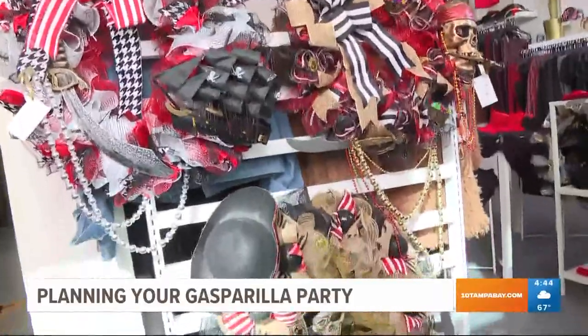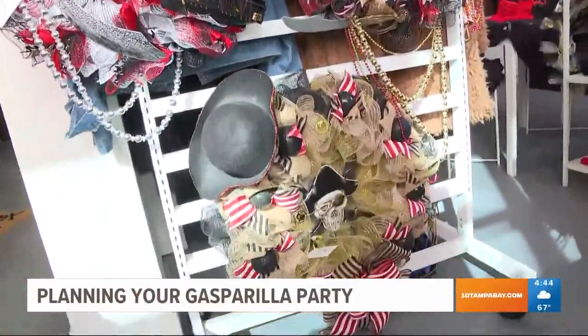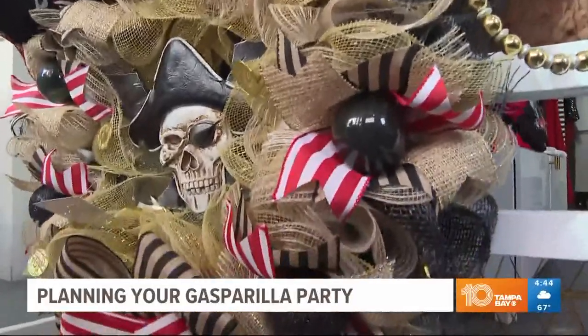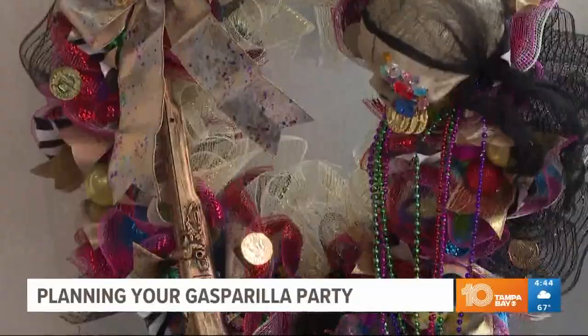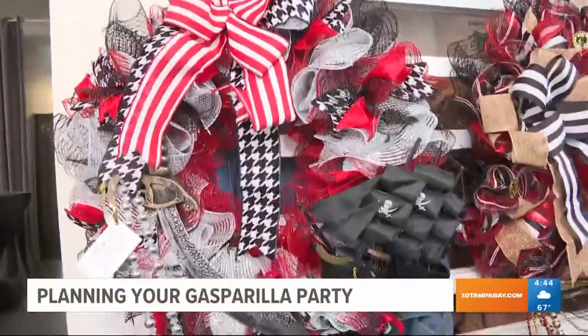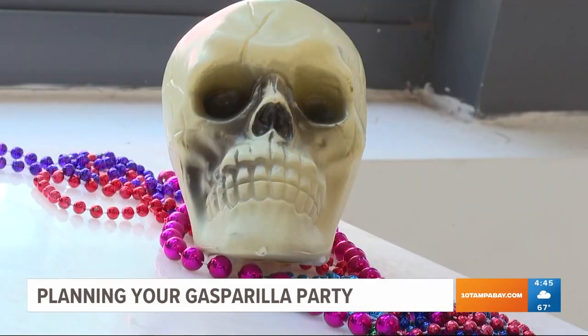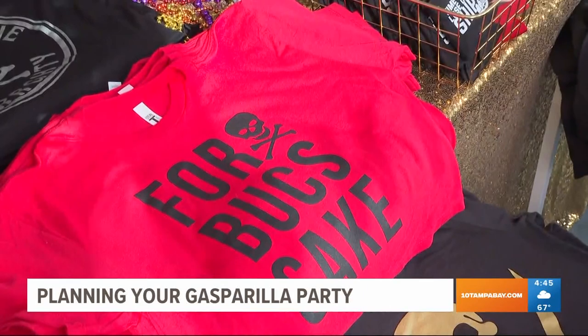Lastly, the sign of a true pirate pro — hang a wreath on your door to welcome all your mateys. The bigger the better with the wreath. She's got some coins in there, some swords, the ships. Want to add a couple more feathers or a little bit more beads. If you've got the wreath and you've got the doormat, you're going to be taken seriously. People are going to drive by and they're going to know you know what you're doing.